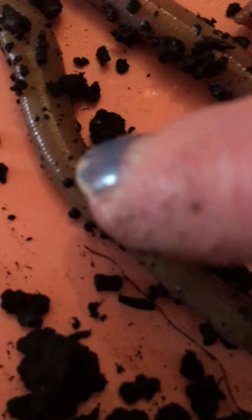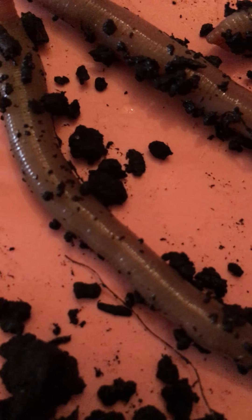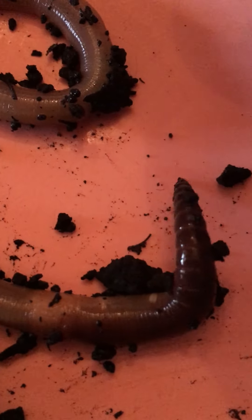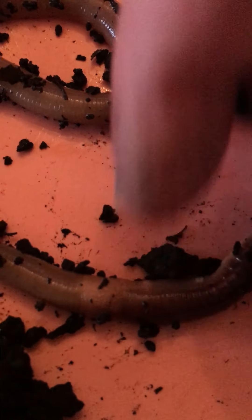They have little tiny segments — see those little tiny segments? It looks almost like rings. Those are the little segments of a worm and that's how they move their body, because they don't have arms or legs. They don't have teeth — they have no teeth. So you can see that part really well.